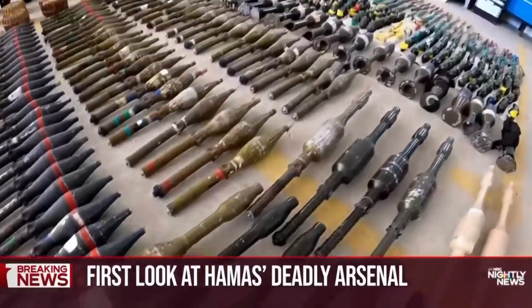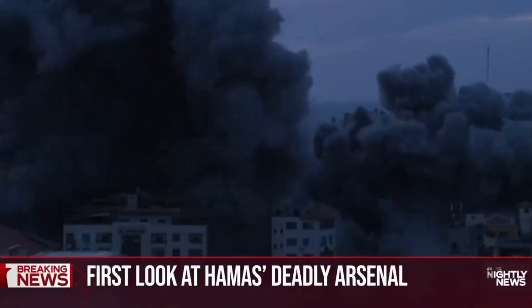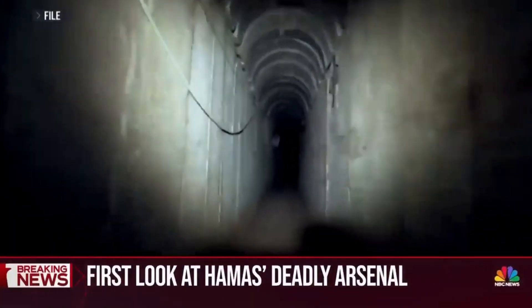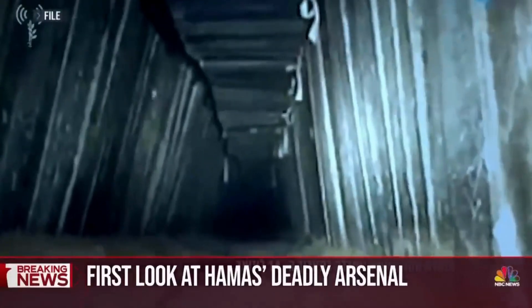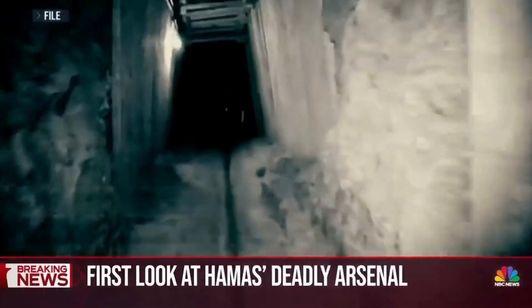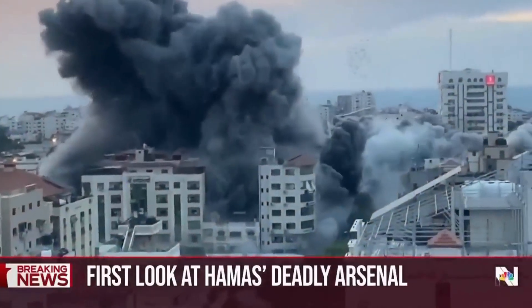For all their weapons, Hamas is still badly outgunned and has no answer to Israel's overwhelming air power. But on the ground in Gaza, they'll have a home field advantage — an elaborate network of tunnels designed to allow them to pop out and ambush Israeli troops. A looming battle that promises to be brutal.